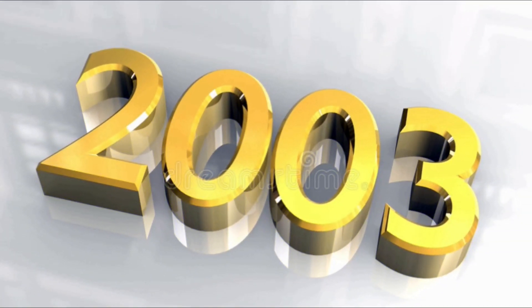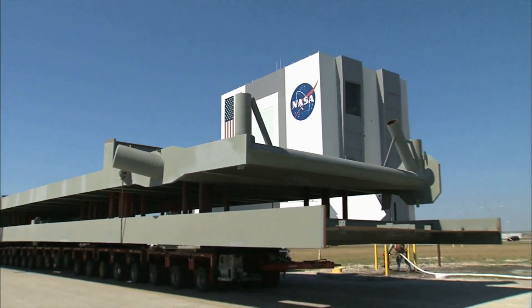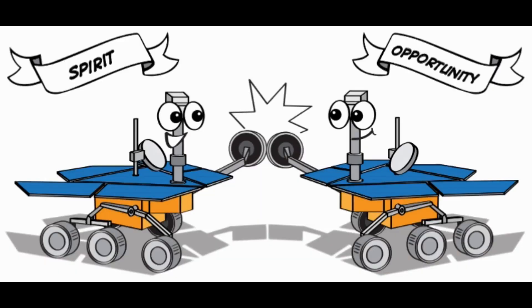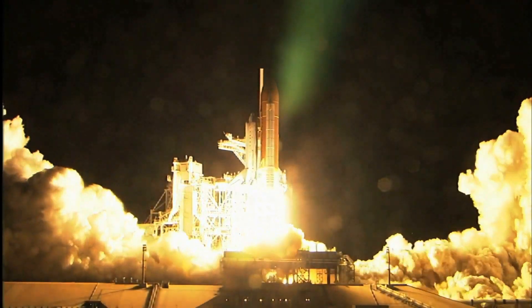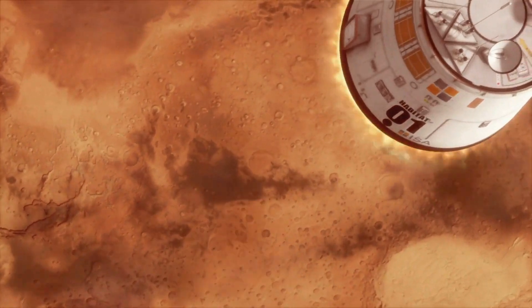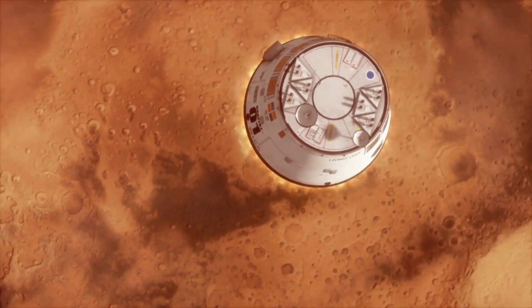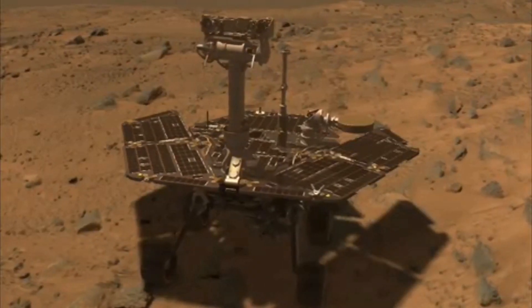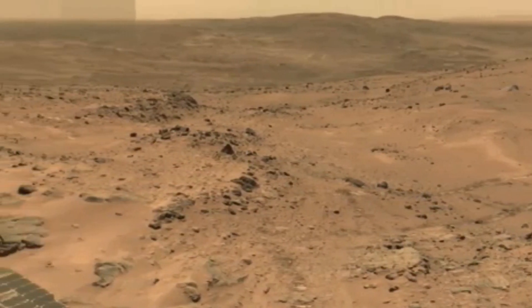Fast forward six years later to 2003. NASA was designing new rovers for Mars, and these two were it: Spirit and Opportunity. These two were sent to space one month apart, and in 2004 they successfully landed on Mars. Even though these two rovers had only a six-year difference with Sojourner, the technology was light years ahead.